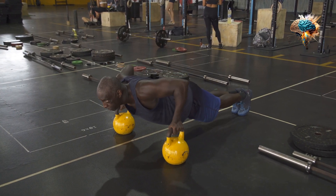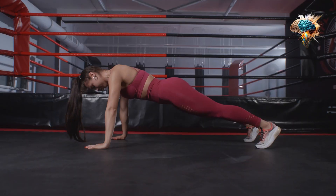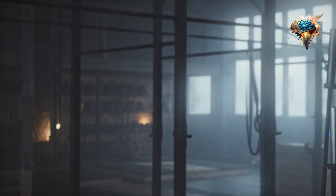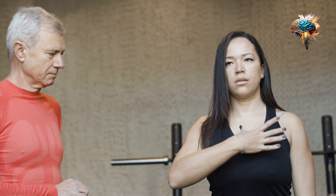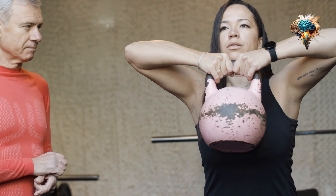Four: incorporate intervals. Intervals are an excellent way to increase your heart rate, burn fat, and improve your endurance. Try incorporating high-intensity intervals into your kettlebell workout for a more challenging and effective routine.